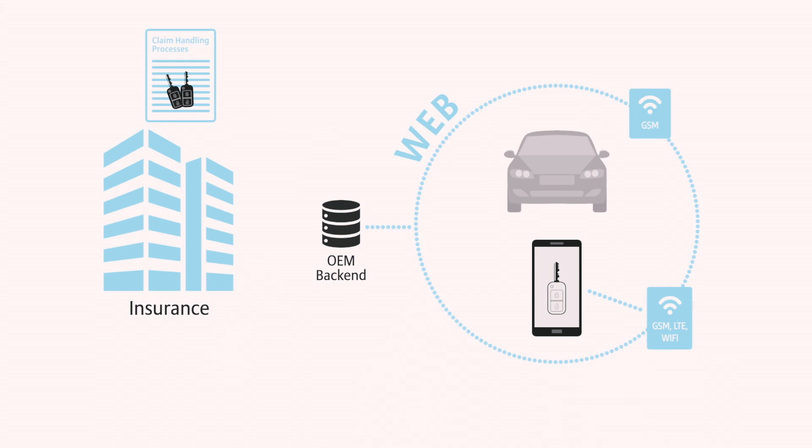Insurers need to address things like this in their claims handling processes, and with regard to the virtual vehicle key, this requires special processes. If you have a standard key, you can deliver it to your insurer. But if you have a key in your smartphone, would you like to deliver your smartphone to the insurer? Better not — so therefore we need another process.